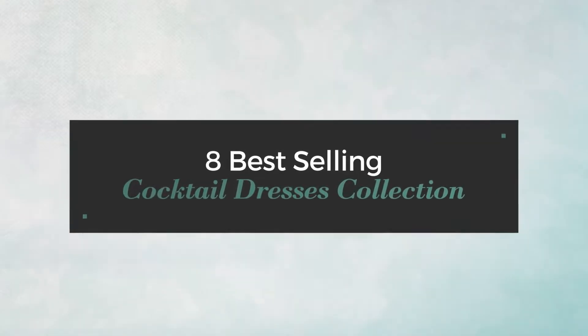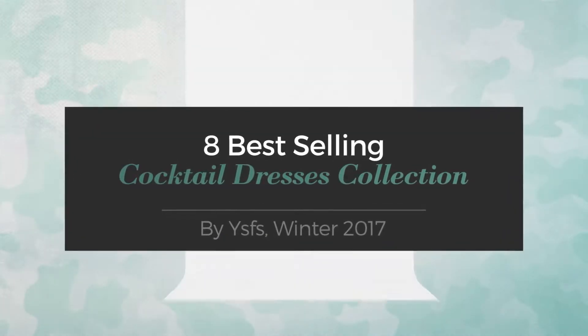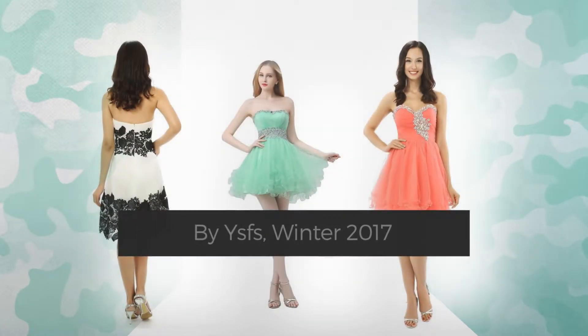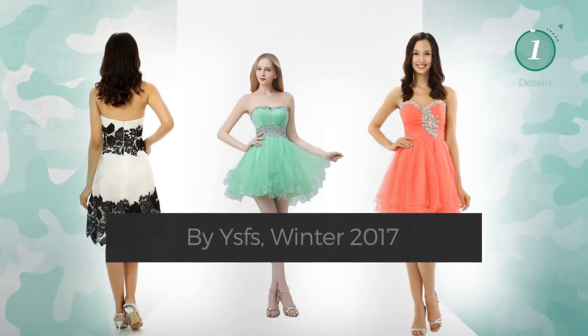8 Best Selling Cocktail Dresses Collection by ASFS, Winter 2017. At any time, click the circle and get the details about your favorite dress.